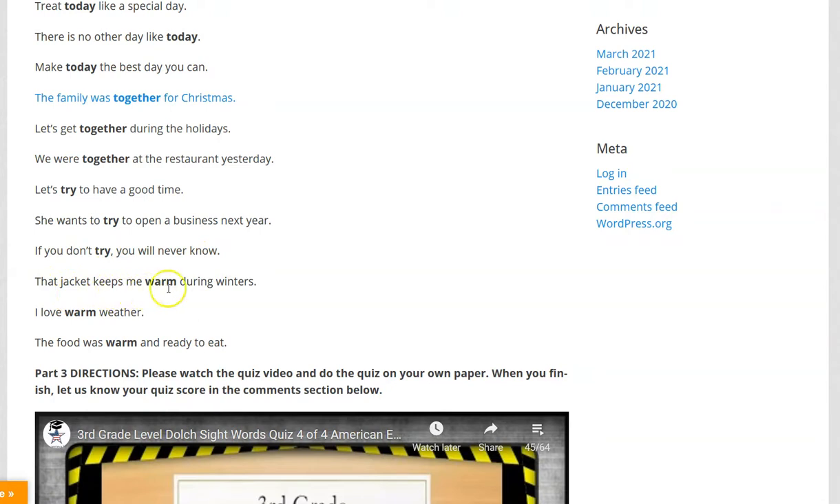That jacket keeps me warm during winters. I love warm weather. The food was warm and ready to eat.